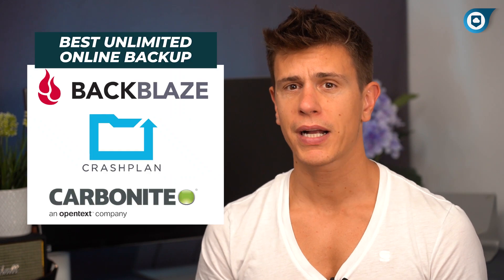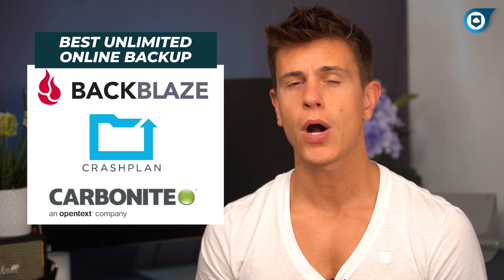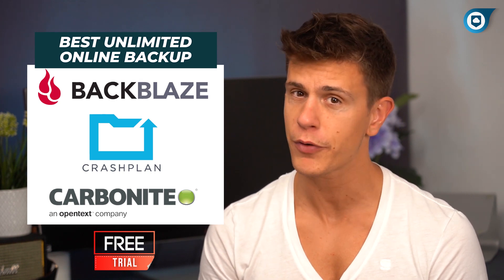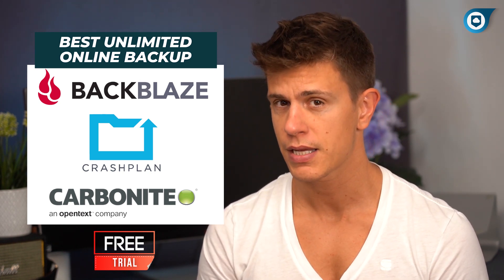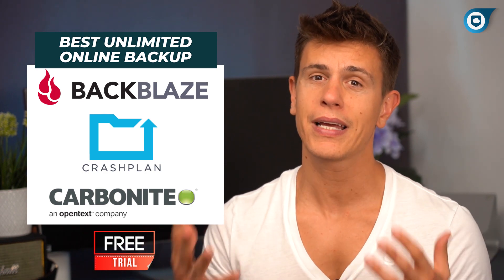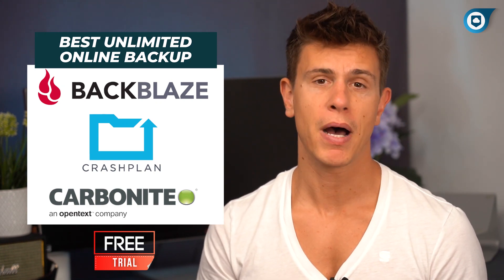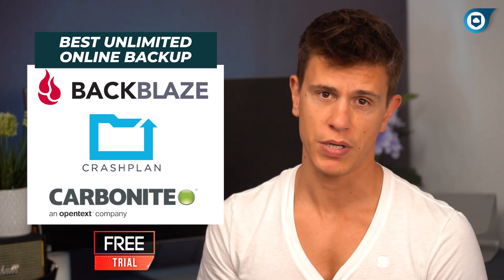While each one of the backup services we've looked at offers some distinct advantages, one thing they all share in common is a free trial. Backblaze and Carbonite both have a 30-day free trial period, while CrashPlan offers potential customers 30 days to try the service out on a single device. I highly encourage you to take advantage of these trial offers so you can really test the services and see which one might be the best combination of features, interface, and pricing to suit your needs.